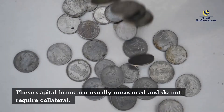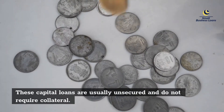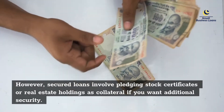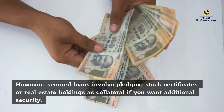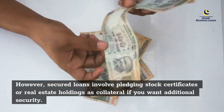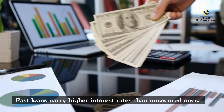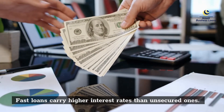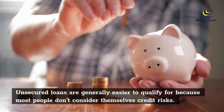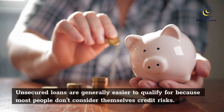These capital loans are usually unsecured and do not require collateral. However, secured loans involve pledging stock certificates or real estate holdings as collateral if you want additional security. Fast loans carry higher interest rates than unsecured ones, while unsecured loans are generally easier to qualify for because most people don't consider themselves credit risks.